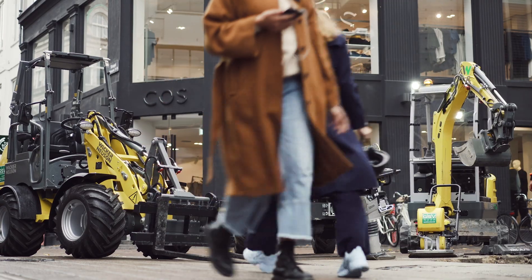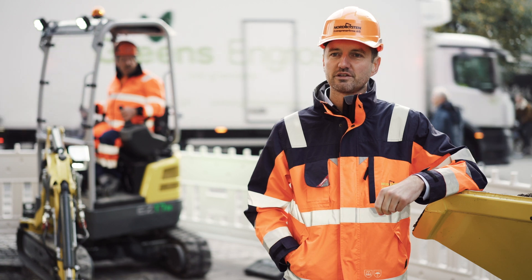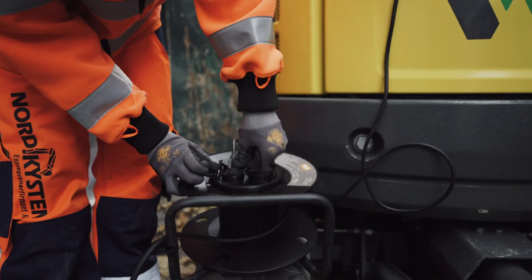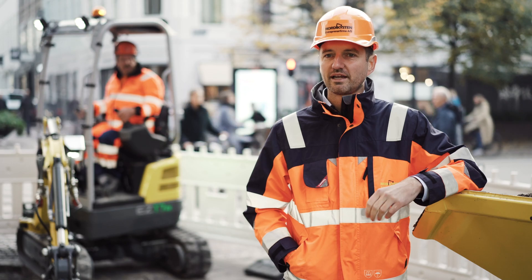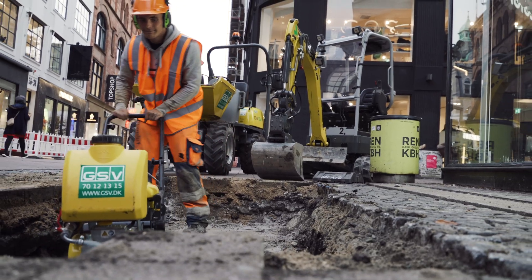We use the Wacker Neuson zero emission line because of the zero emission transition and due to the noise issues we have here in central Copenhagen. We work a lot during night time and we have to have machines with very low noise, and the zero emission line has a low noise. So they are impressing us a lot.